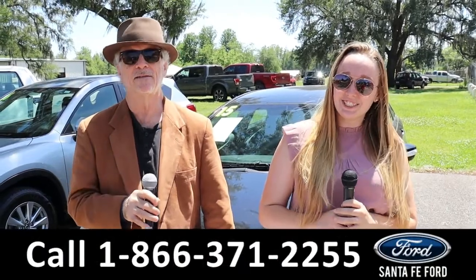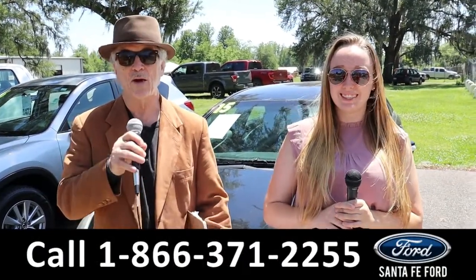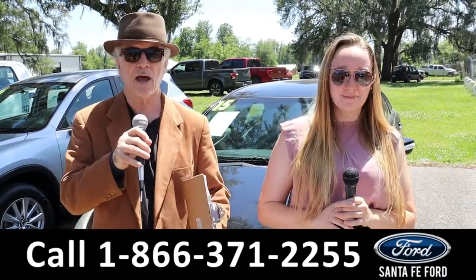Hey, this is Randy and this is Ashlyn at SantaFeFord.com, the used car super center. Right now we've got a used Sonata — this is a Sonata hybrid.